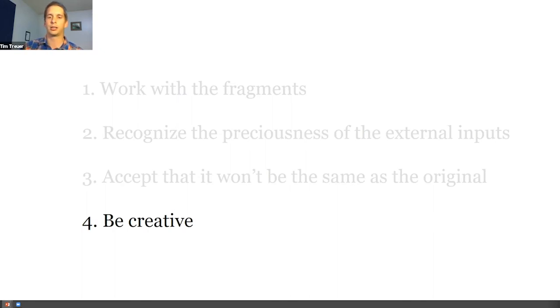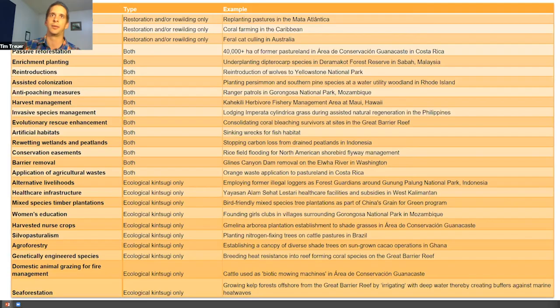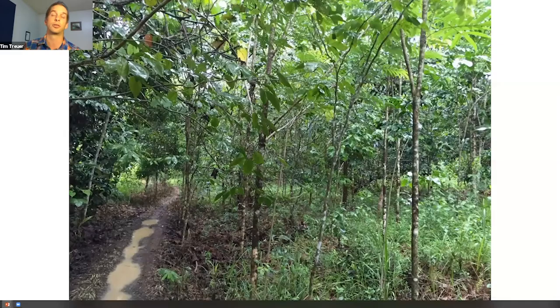The last point from a kintsugi mindset is the importance of being creative. Once you're willing to accept that you might not get back the pristine condition you started with, and you only care about addressing conditions preventing the ecosystem from recovering on its own, it opens up an incredible world of possible tools. Some I've already talked about — agroforestry, orange peels — but you can also think about women's education, alternative livelihoods, or building healthcare infrastructure as ways of addressing the underlying drivers preventing even a very diverse tropical dry forest from recovering on its own.